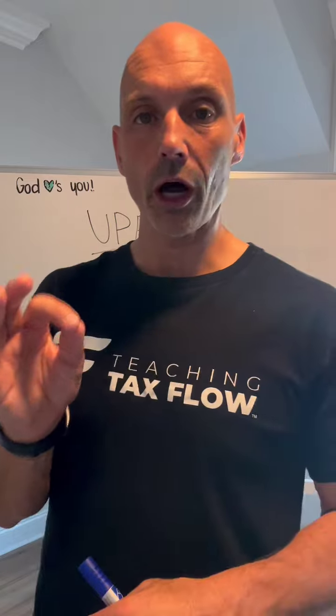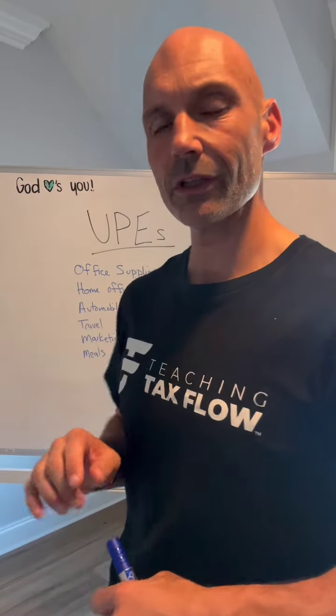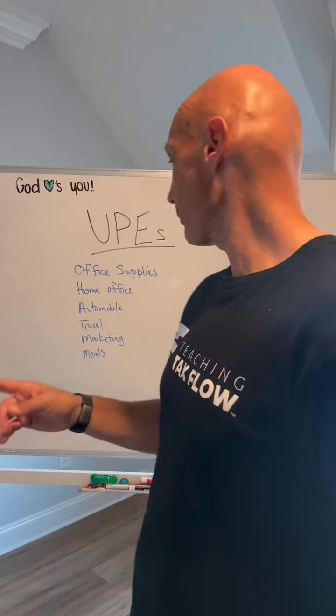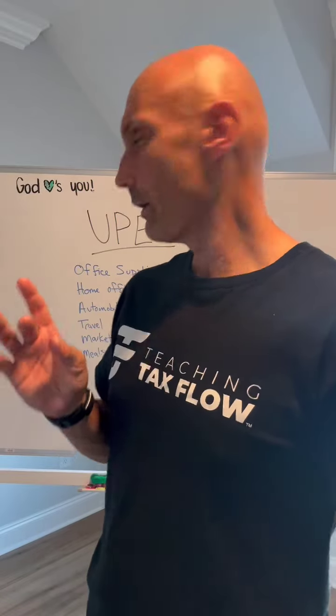UPEs are used to offset K-1 income. Let me run you through the most common ones — this is not an extensive list, but these are the most common UPEs: office supplies, home office, automobile expense, travel, marketing, and meals.